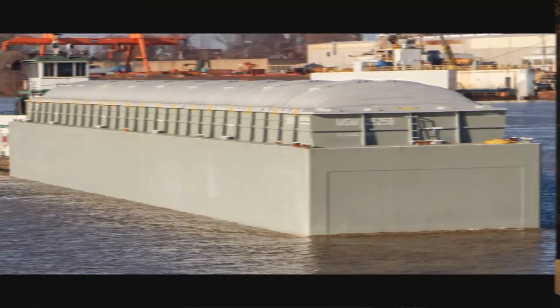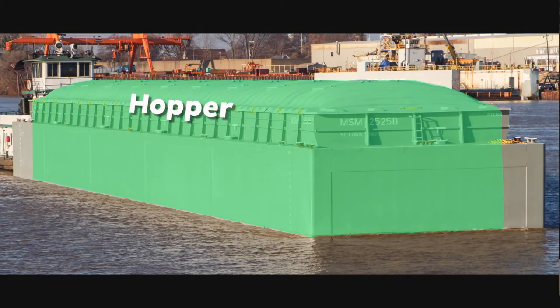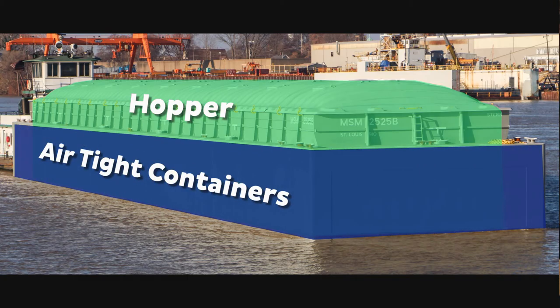The area on a barge that holds the cargo is called a hopper. It's a rectangle much like our clay rectangle. Surrounding it are 10 airtight containers. All of these things come together to help make the barge less dense than the water around it, letting it float its cargo. Thank you for joining Riverworks Discovery today to learn about volume, mass, and density.